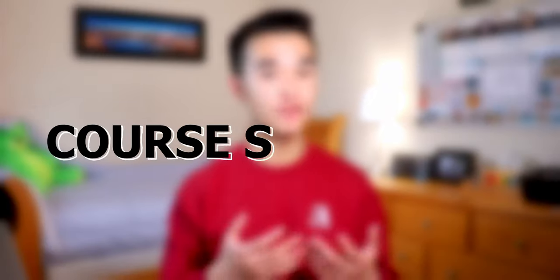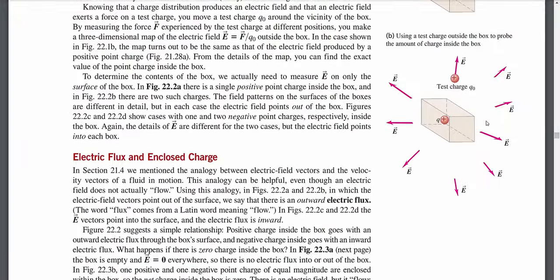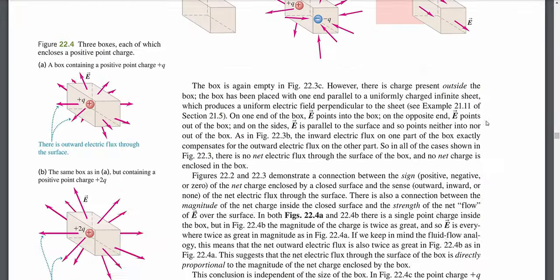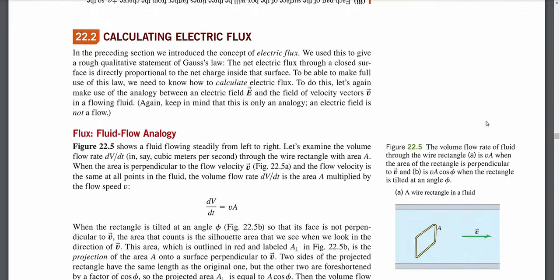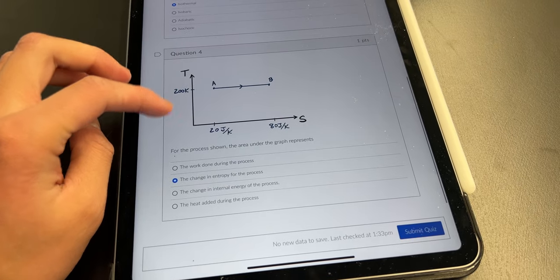Now that we know what the course is about, let's get into how Physics 157 will be structured for any given week. There is a lot of stuff that you'll be doing in any given week. Before your first lecture of the week, you'll have a pre-lecture reading assignment to complete, which will usually have a short section from the textbook for you to read and will be your first exposure to a topic before it's discussed in the lecture. Each reading assignment has an associated reading quiz to make sure you actually did the pre-reading.